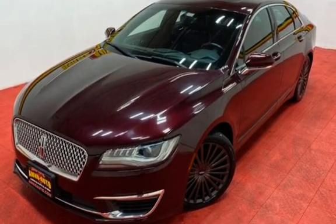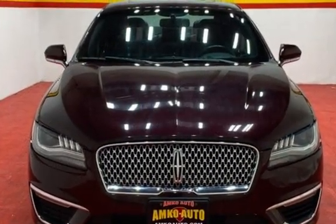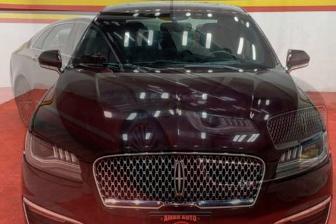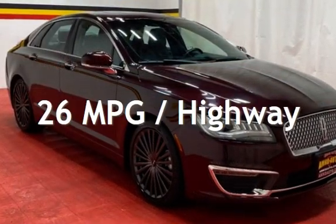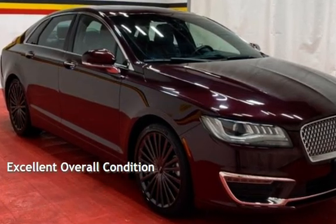This Lincoln is a steal with less than 10,000 miles on the odometer. Estimated fuel economy for this vehicle is 17 miles per gallon in the city and 26 miles per gallon on the highway. This vehicle is in excellent overall condition.